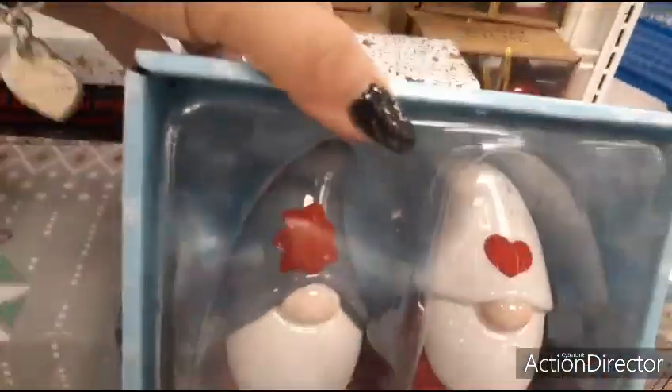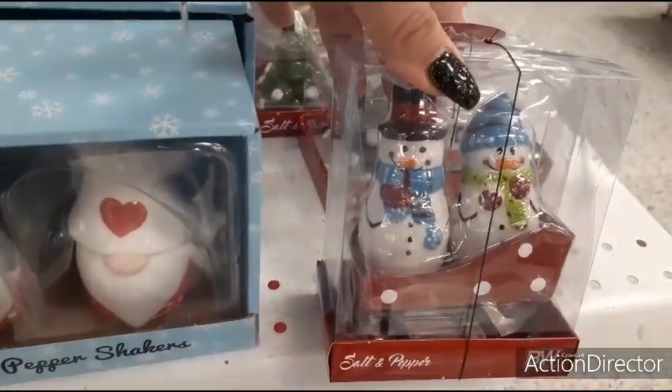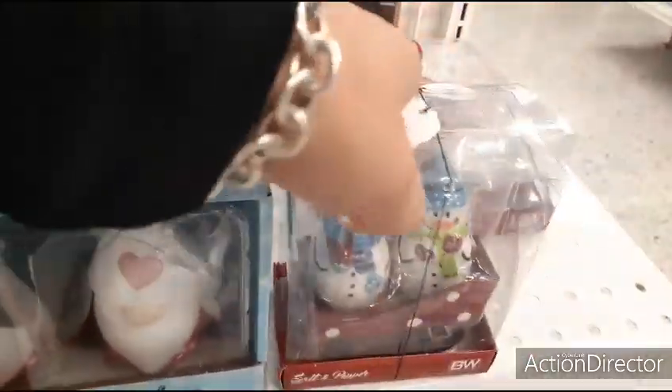The red truck with the Christmas tree of course — $3.99. You have the gnomes — $3.99. This is cute: I love the fact that they sit in the sleigh — that's a nice touch — $4.99.